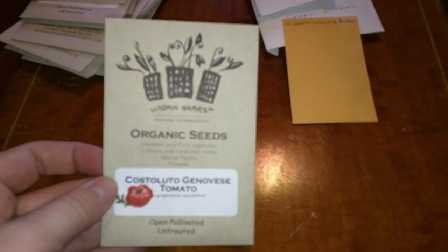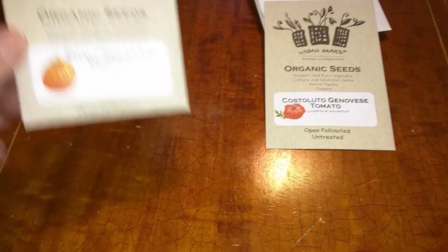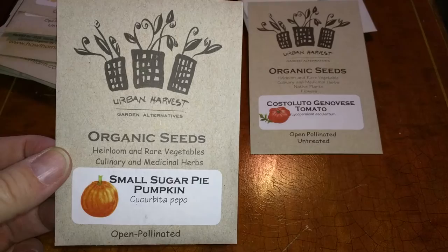Tomato — Costaludo Genovese tomato. It looks like it has lots of little bumps and interesting shapes, so that should be fun. And a small sugar pie pumpkin. We don't have a lot of space here, so I'm not exactly sure where to plant this, but hoping we can get at least one pie out of it.